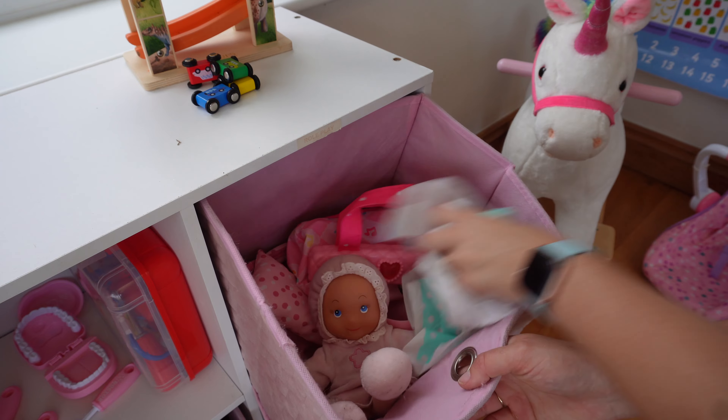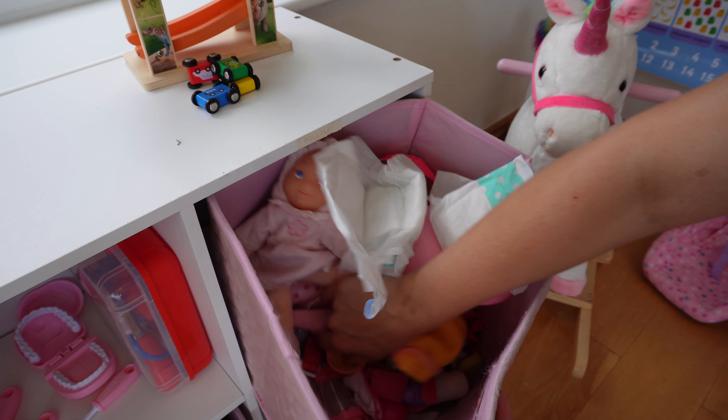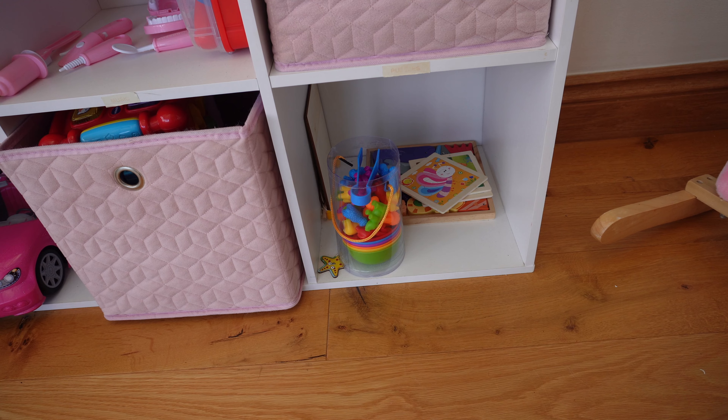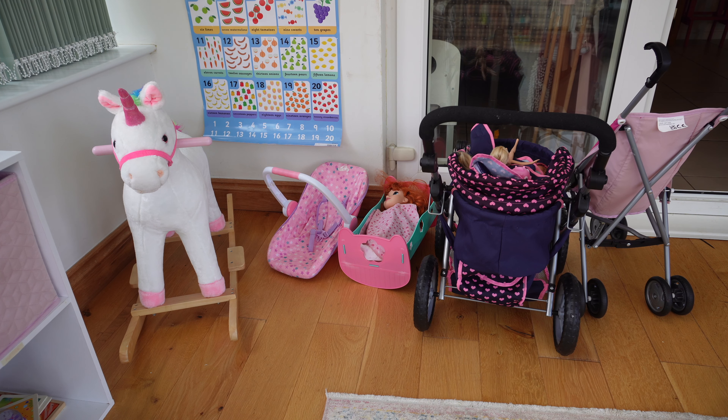Then we have a baby section - actual baby dolls. They both love their baby dolls, Amelia in particular at the moment. We have the potties, nappies, all of those bits in there. Underneath is puzzles - we have so many puzzles and games. And then we have bigger things - at the moment we've got a rocking unicorn and the dolls prams. The dolls prams stay out all the time but the rocking unicorn we've kept out since Christmas. We do have other bigger items that I rotate out - I don't like too many big things out, it just gets cluttered.